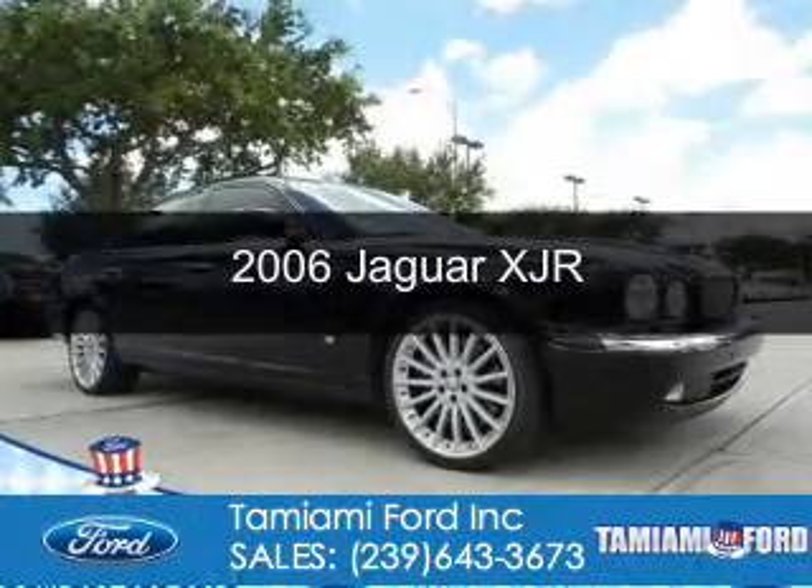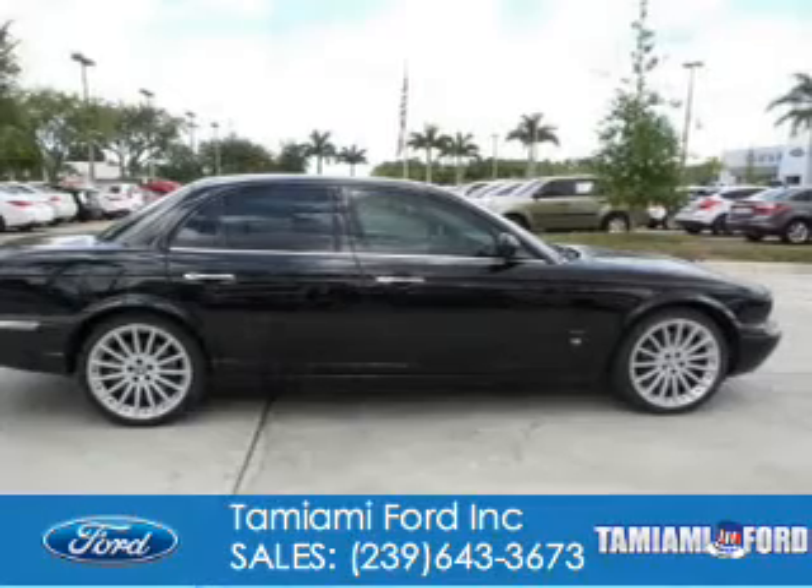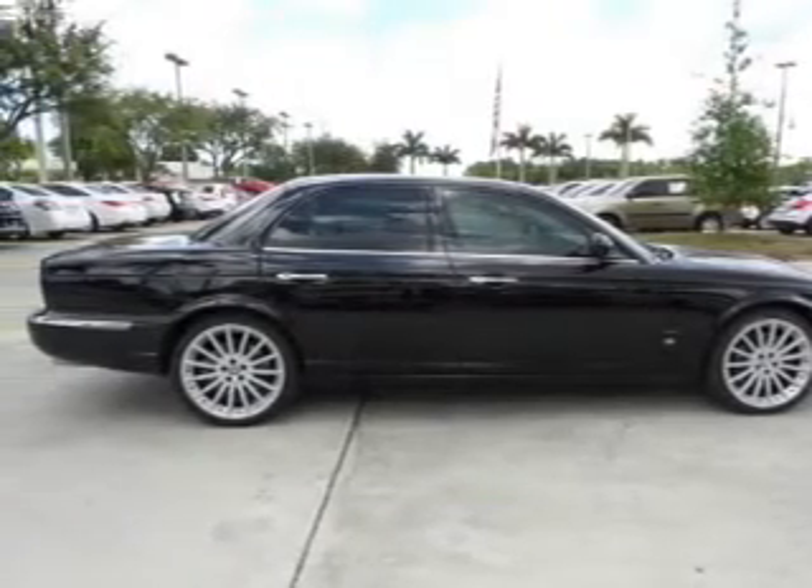This is a used 2006 Jaguar XJR. It's powered by rear-wheel drive, an 8-cylinder engine, and a 6-speed automatic transmission.